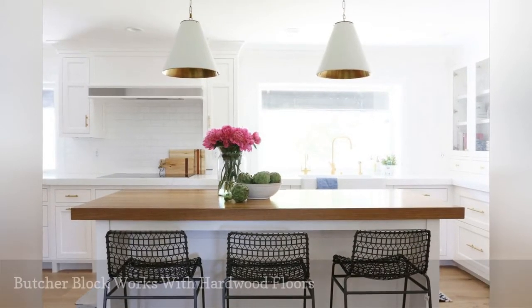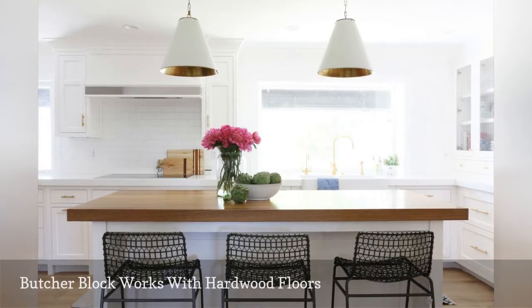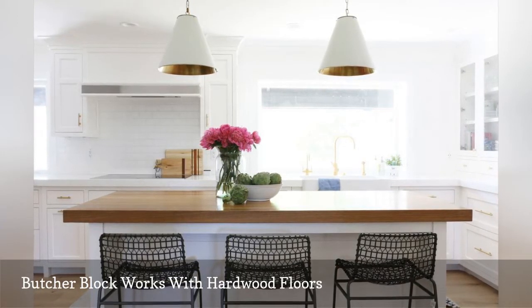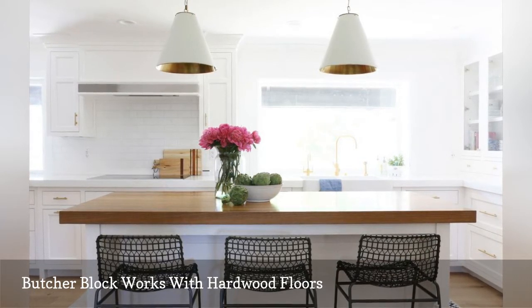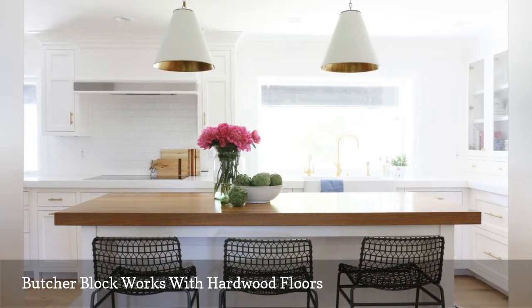Studio McGee, an interior design firm at HomePolish based in Salt Lake City, Utah, created this modern farmhouse-inspired kitchen for a local client. Adding dramatic warmth to the bright space is a stained butcher block countertop in walnut wood. It coordinates beautifully with the hardwood floors and gold cabinet pulls.